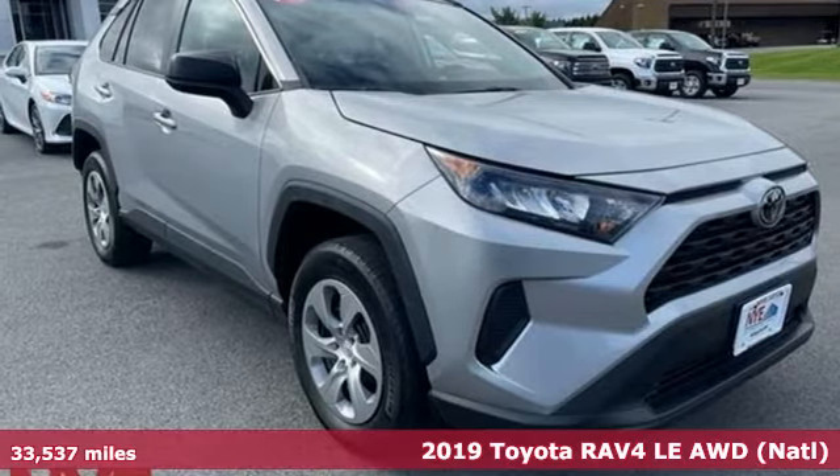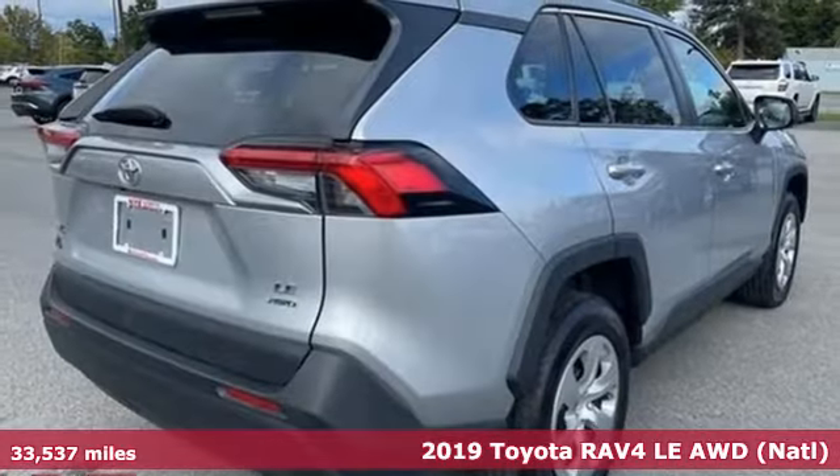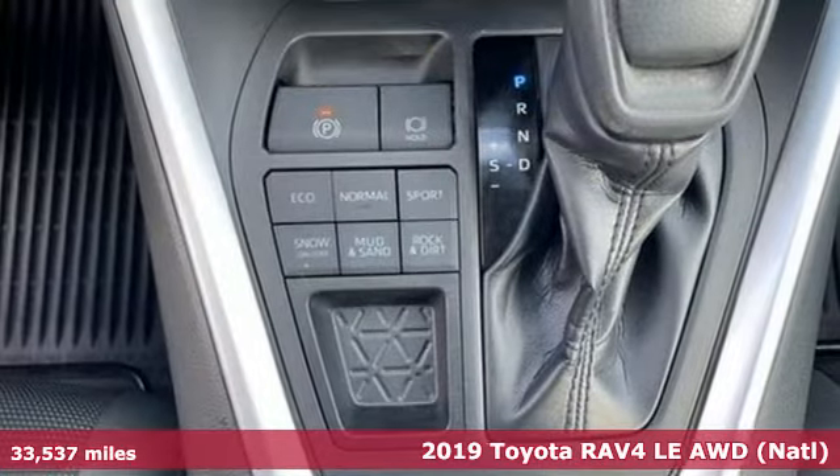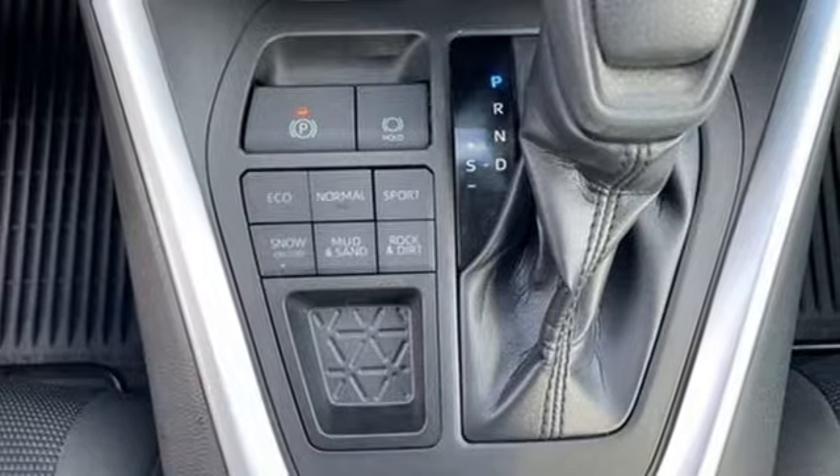Here's a 2019 Toyota RAV4. When you're looking for comfort, convenience, and quality, you think Toyota. You'll look forward to every drive with features like these.